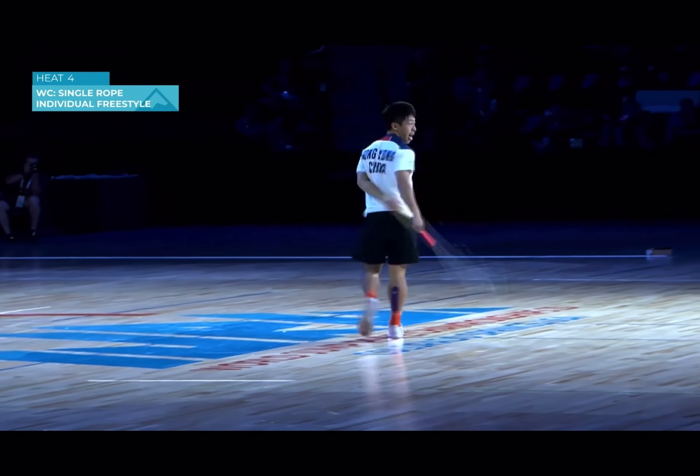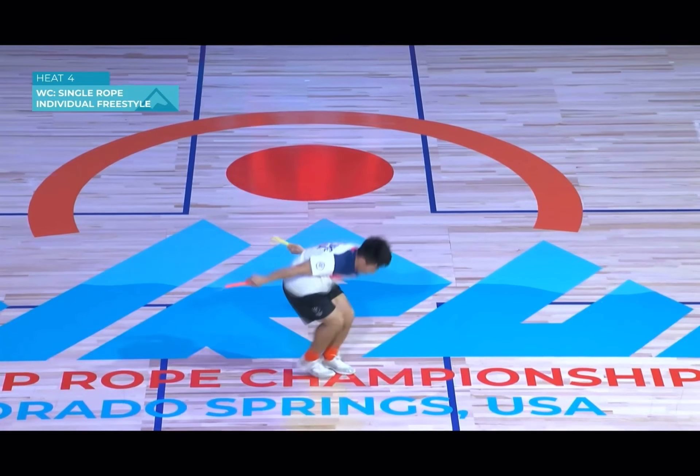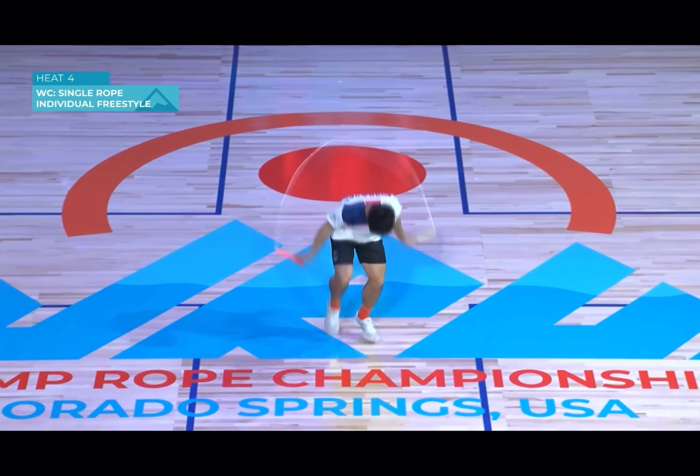We see a Sunny B — very nice, difficult skill there. Oh my gosh, he's doing great so far, all quads there, into a leg wrap sequence.